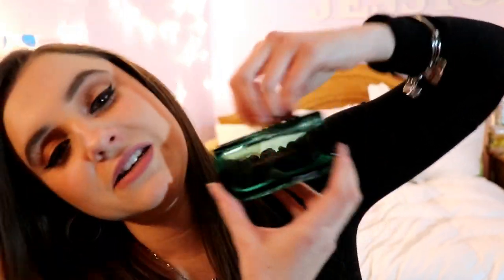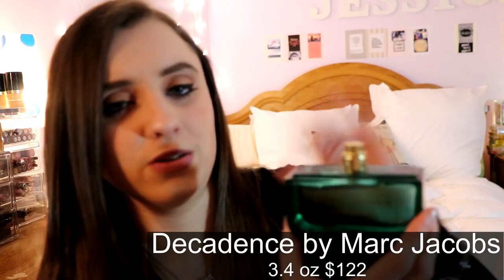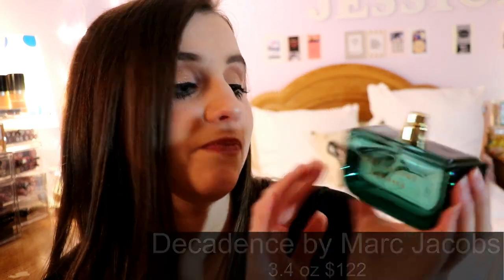This next one is technically a tester so it doesn't have a cap — but the bottle actually looks like a purse with the cap on. I'll insert a link with a picture in the description. This is Marc Jacobs Decadence — an extremely strong perfume that will stay on you until the next day. You only need one spray or else it'll be overpowering. Very classy, for someone who probably has their career established.